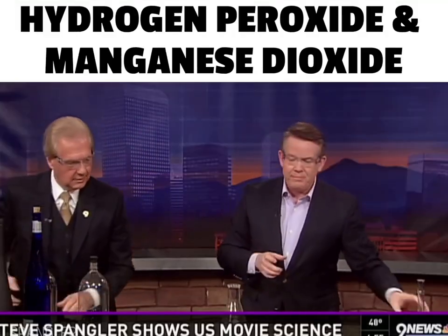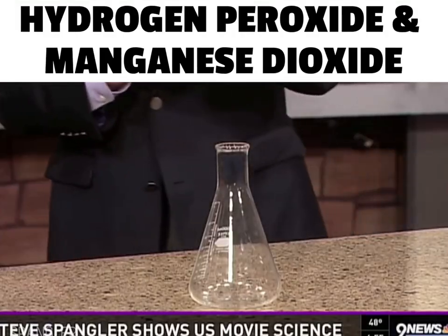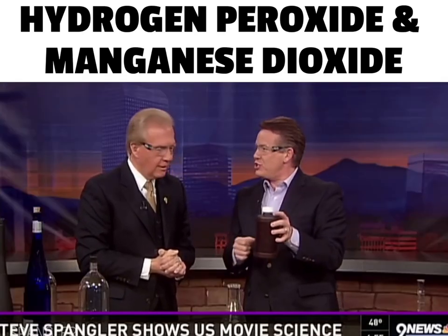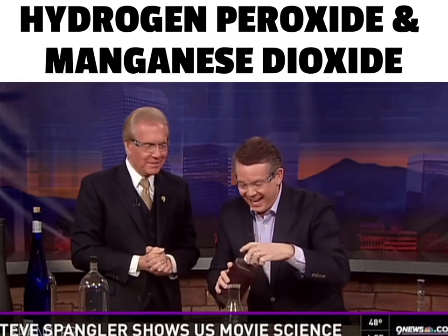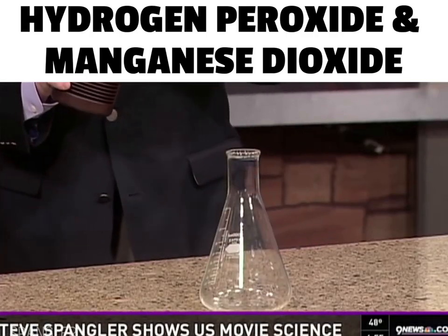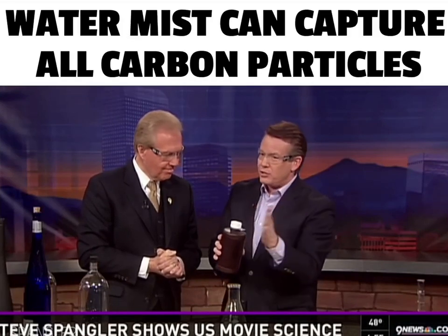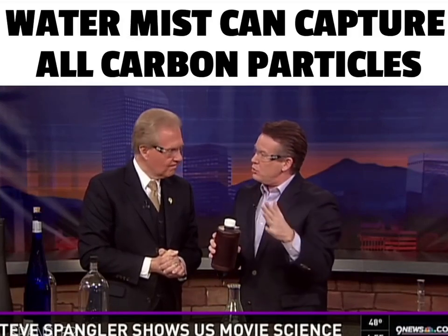Now we're going to play chemistry. The secret, believe it or not, is a substance that you find in your refrigerator — hydrogen peroxide, what mom used to put on your cuts. Hydrogen peroxide is H2O2. So hydrogen peroxide is really water, H2O, plus an extra oxygen atom, making it H2O2.